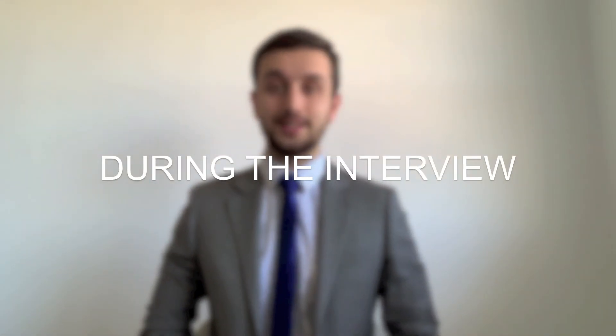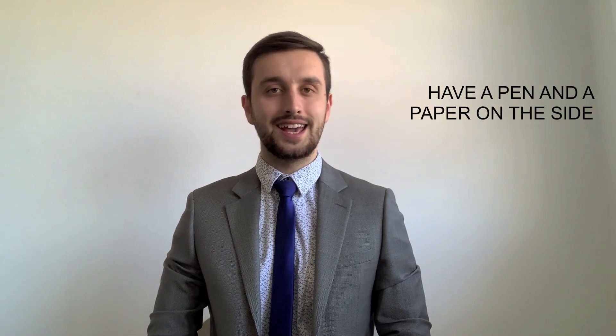So what do you need during the interview? First of all, remember your five questions for the employer. Also have a pen and paper on the side in case you have to write down some important information, and don't forget to have the name and phone number of the employer in case there is an inconvenience and you have to reach them.